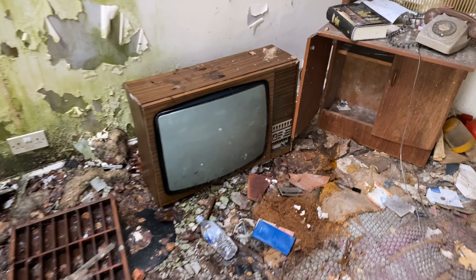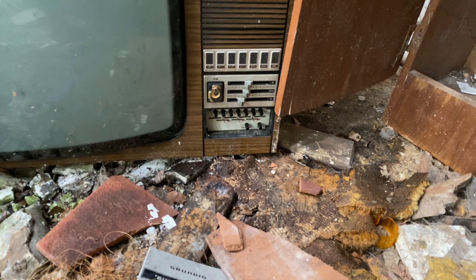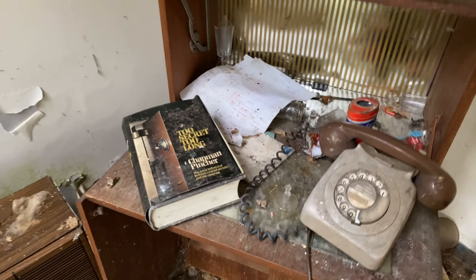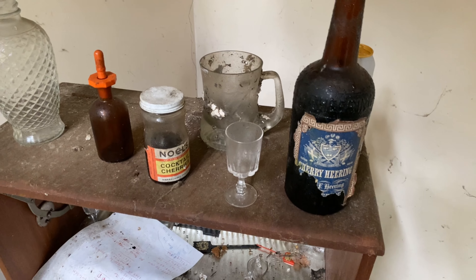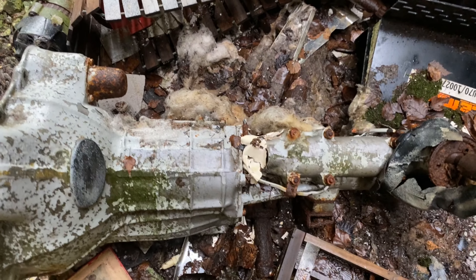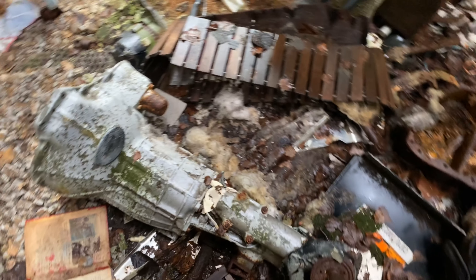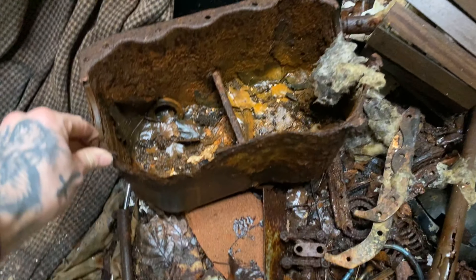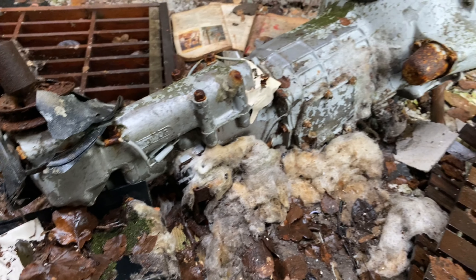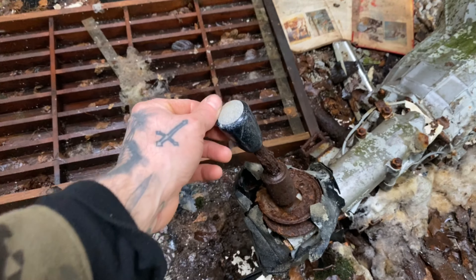There's an old TV here — you've got all your colour adjustments and all the channel buttons. That's quite an old one. Got the old phone too. There's paperwork scattered all over the place — I need to be careful because I don't want to put any personal information out. Oh, there's a gearbox here — if any of you petrolhead guys out there can recognise that gearbox, drop it in the comments. There's an old sump there as well. It's quite a small gearbox.